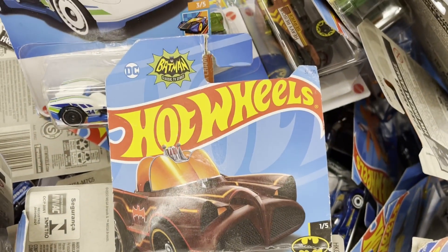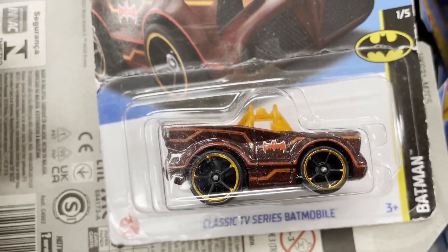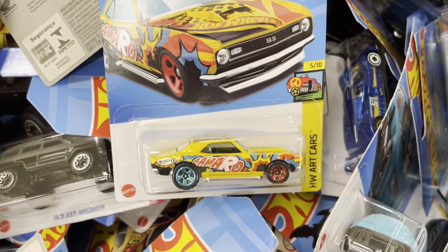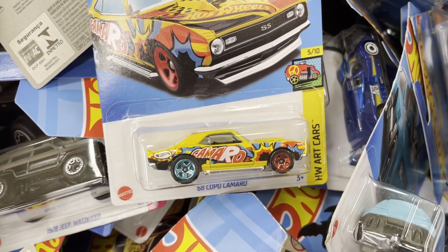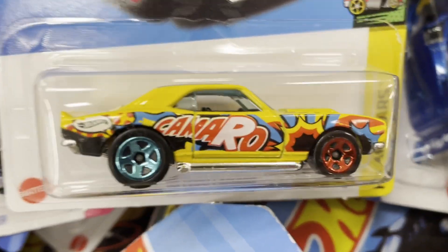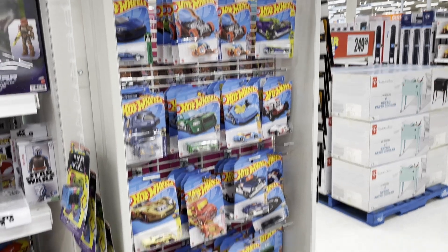We found a potential treasure hunt, but it was pretty mangled. The 68 Copo Camaro is also on the list of treasure hunt cars, but this one is just a main line. Just when we thought we were done...